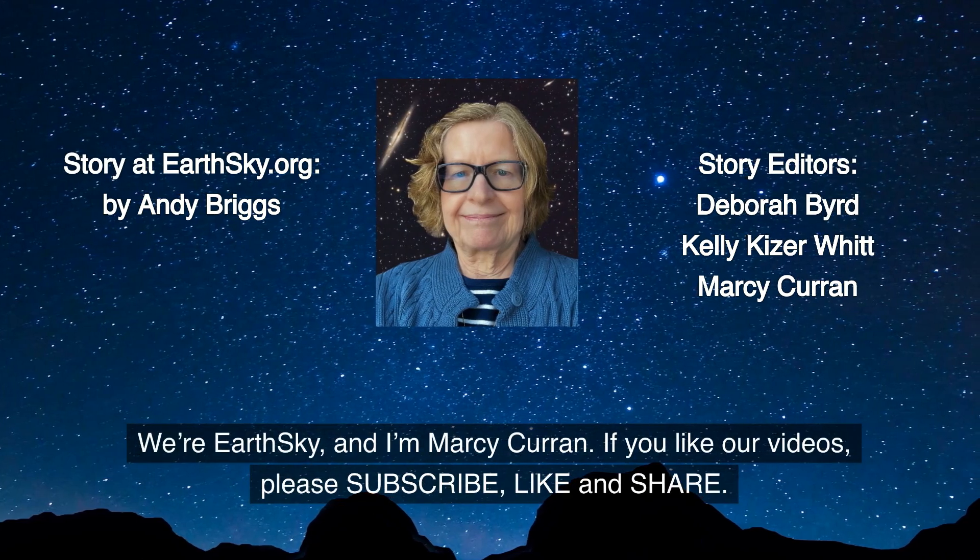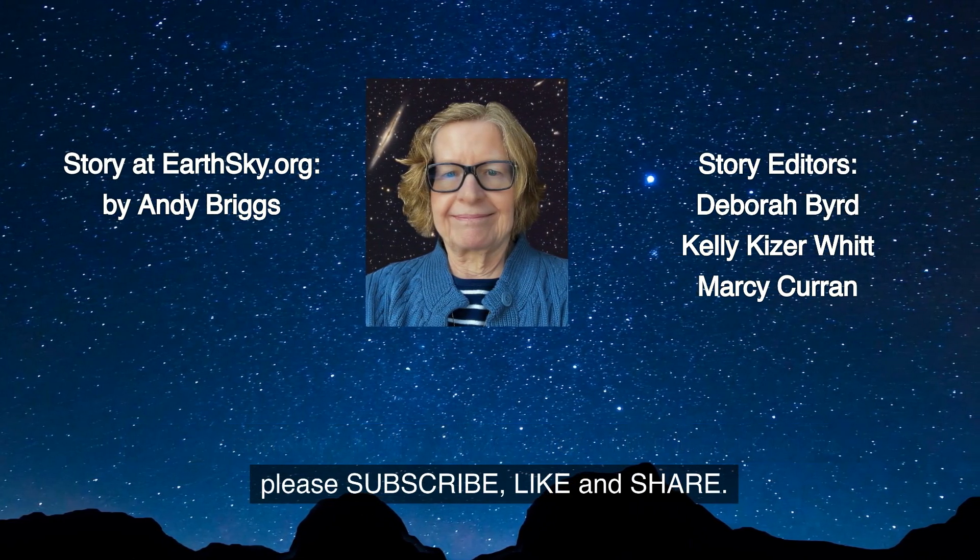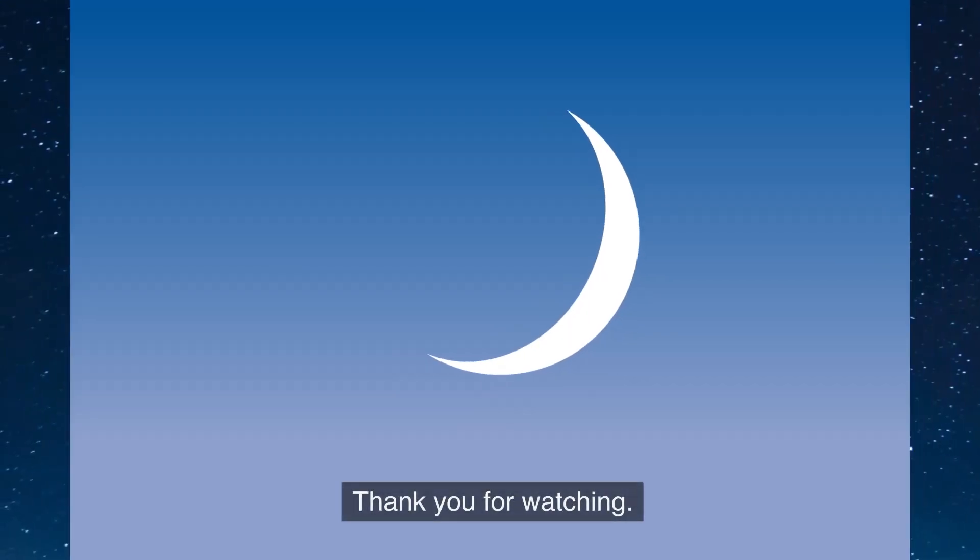We're EarthSky, and I'm Marci Curran. If you like our videos, please subscribe, like, and share. Thank you for watching.